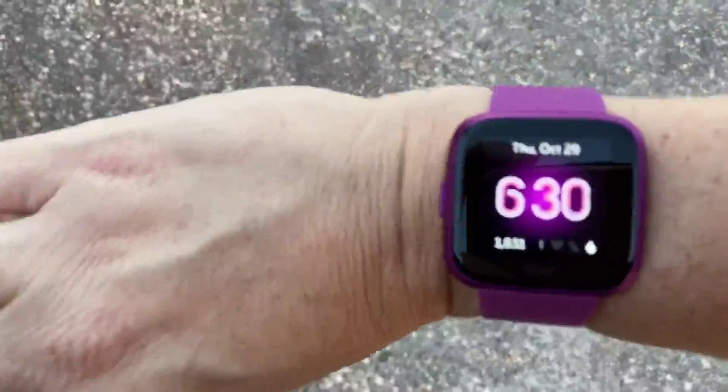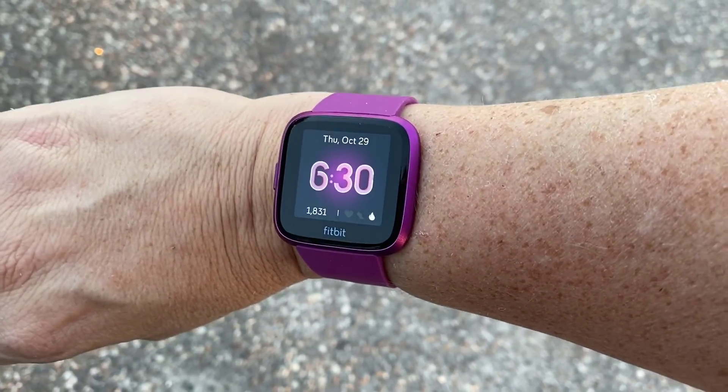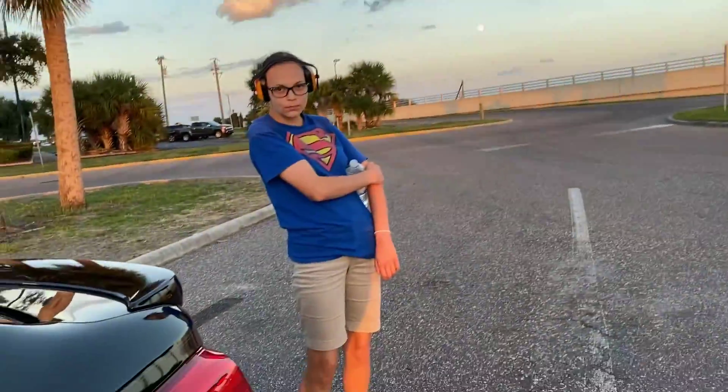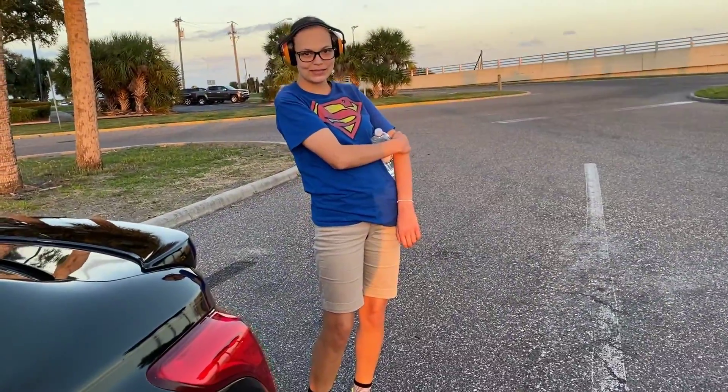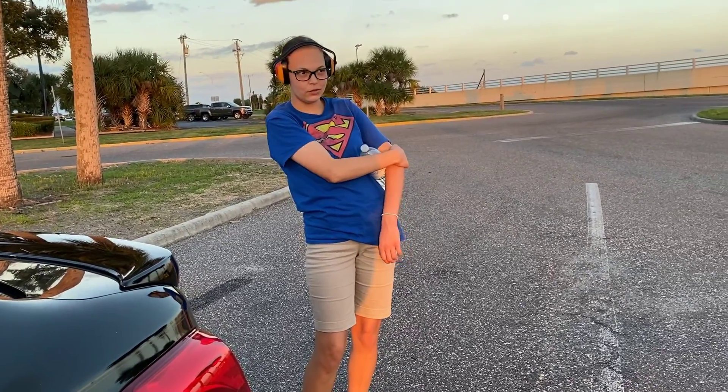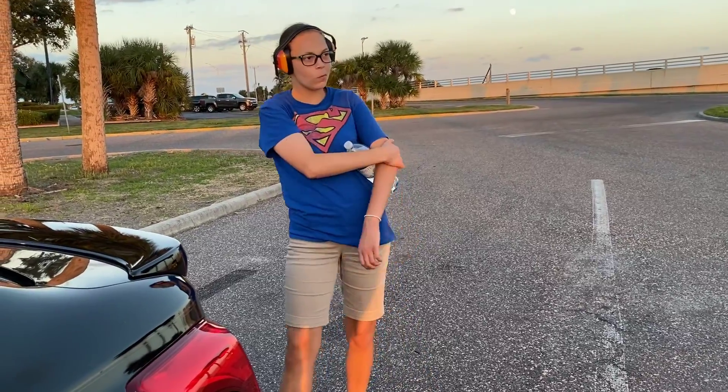Not only am I getting the weight loss journey back on track, but I'm breaking in a brand new fitness tracker. Let's see — ready to see this baby? This is the Fitbit Versa Light Edition and I love it! Alright guys, let's walk. One mile across and one mile back. Say hi YouTube, let's do this!